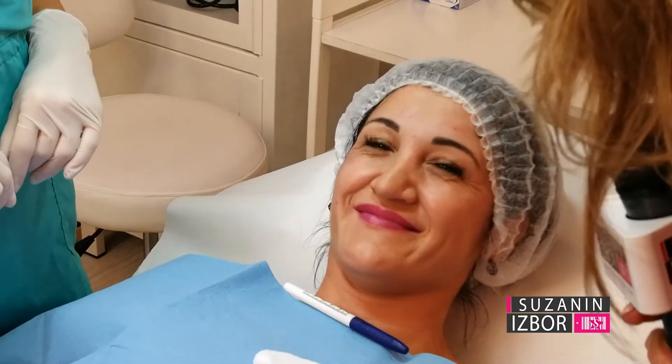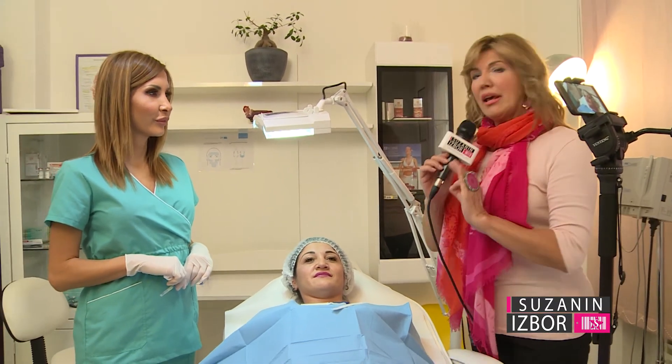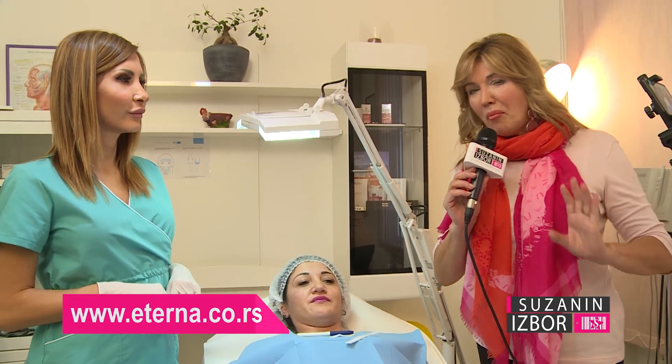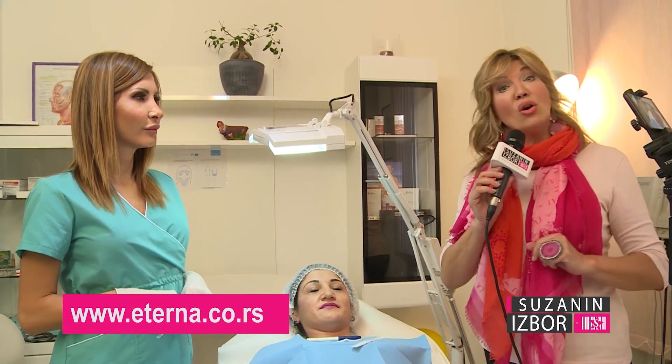Thank you very much, and thank you too. That was Eterna, and you have witnessed the application of botox from start to finish. You saw the entire treatment — so go ahead, choose what you will do, when, and of course, with whom. Choose carefully who you go to.